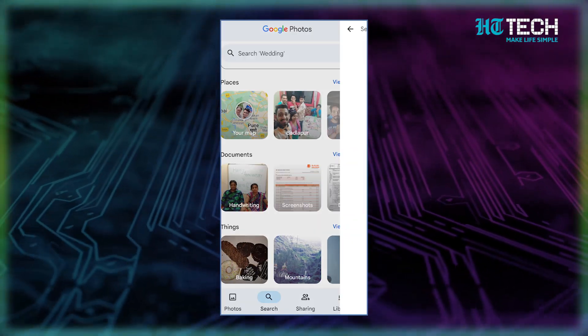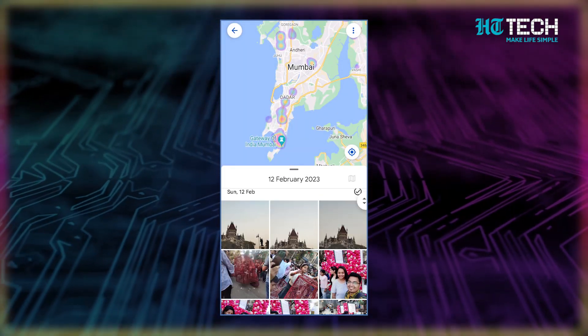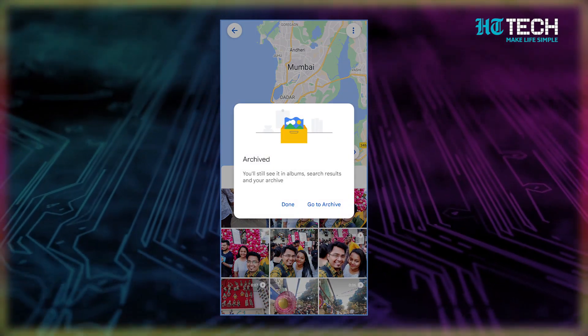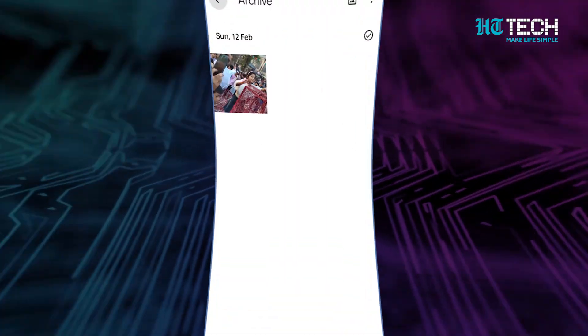Move photos to archive. Don't you hate it when you're scrolling through your photo gallery and suddenly you see a random screenshot or a blurry picture of a street sign? Google Photos has the solution: archiving. Archiving photos is like putting them in a virtual storage closet — you don't have to delete them, but they're not in your face every time you open the app. To archive a photo, just select it, tap the three dot menu and click on Archive. Google Photos will also periodically remind you to archive any unnecessary photos to keep your gallery clean and clutter-free.